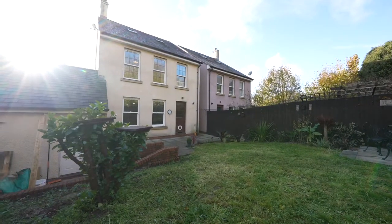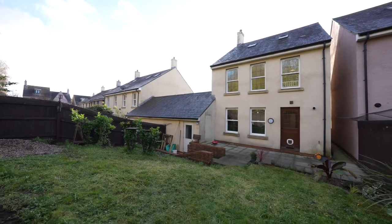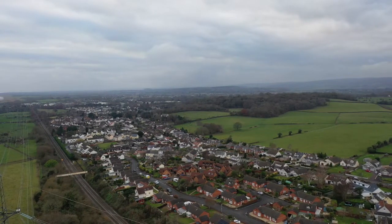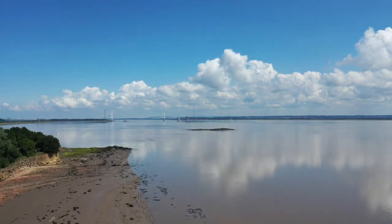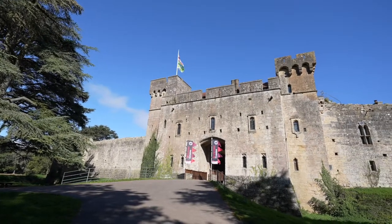Spacious flexible accommodation is laid out over three floors and there are private rear well-enclosed gardens. Constructed approximately 15 years ago, this detached property is located within walking distance of the village pub, local shop, and Black Rock Coastal Path. The famous St Pierre Golf & Country Club is within a short driving distance, as are the castles of Caldecott and Chepstow.